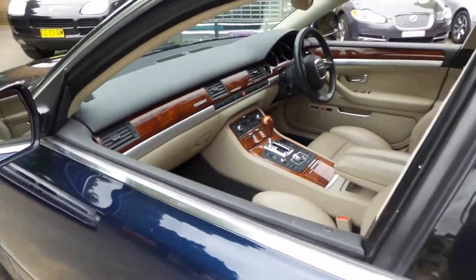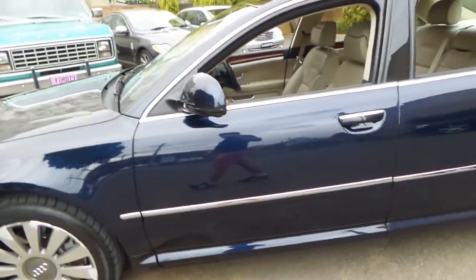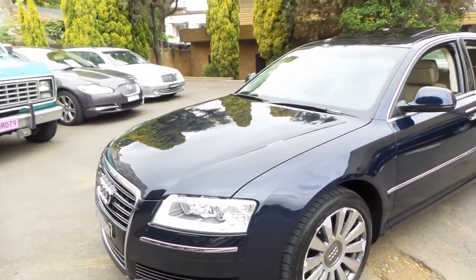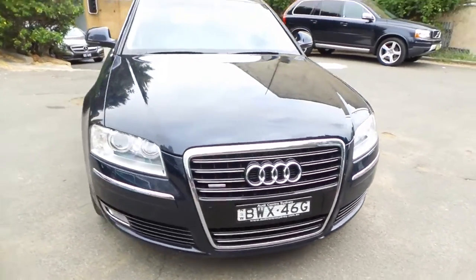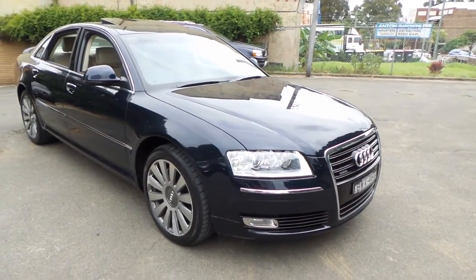Obviously it's got a two-way sunroof, and the door just closed itself again as it's meant to. It also comes with xenon lights, rain-sensing wipers, and this was the last of this series — it came with the newer-looking LED lights at the back.